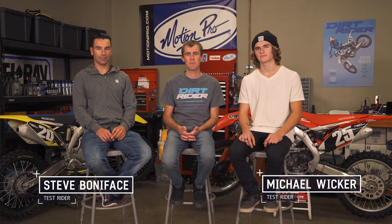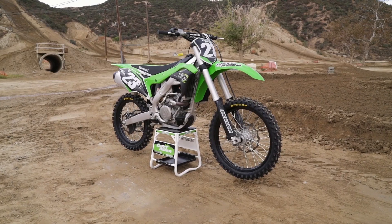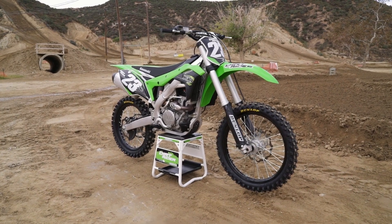Hey guys, Andrew Oldar with Dirt Rider Magazine. I'm here with two of our test riders, Michael Wicker and Steve Boniface, summing up our 2018 250F MX Shootout. Coming in fifth place was the Kawasaki KX250F.